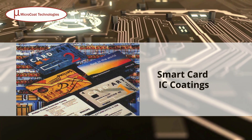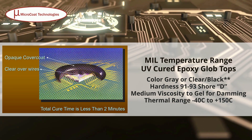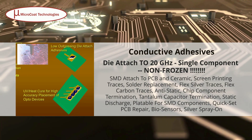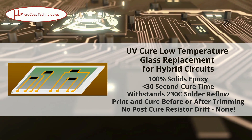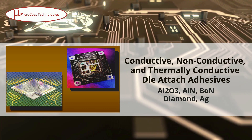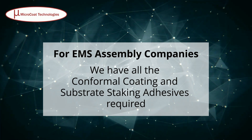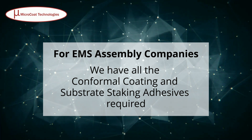Smart Card IC Coatings, Mill Temperature Range, UV Cured Epoxy Glob Tops, UV/IR Cured Flipchip Underfills, Conductive Adhesives, UV Cure Low Temperature Glass Replacement for Hybrid Circuits, Conductive, Non-Conductive, and Thermally Conductive Die Attach Adhesives, Glass Bonders, and others. We have all the conformal coating and substrate staking adhesives required.